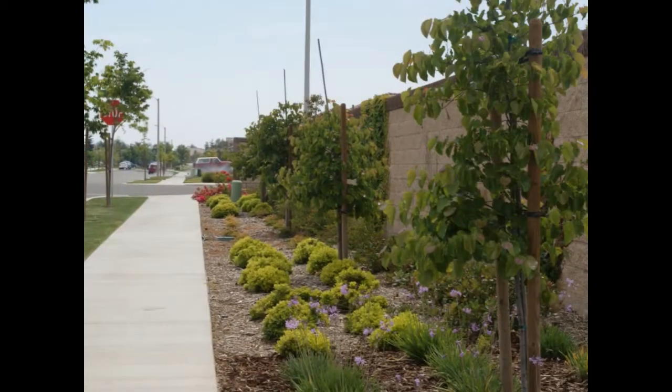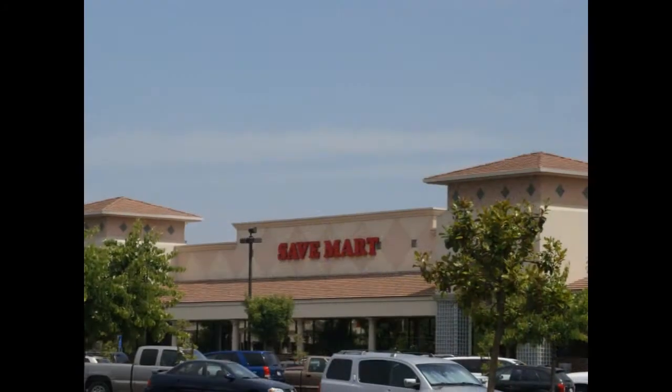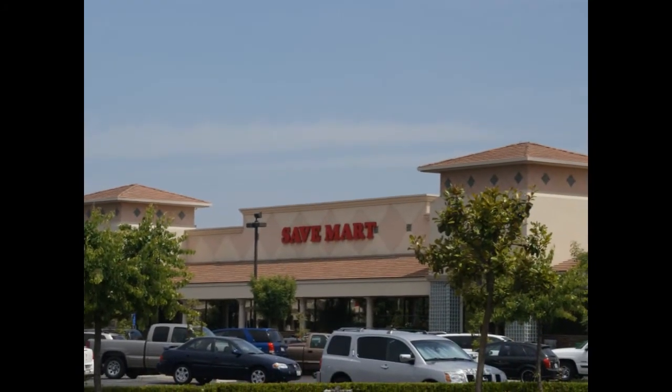292 North is in a great school district, has easy access to nearby freeways, the Save Mart Shopping Center, and is down the street from the new Lions Park at the Meadows.